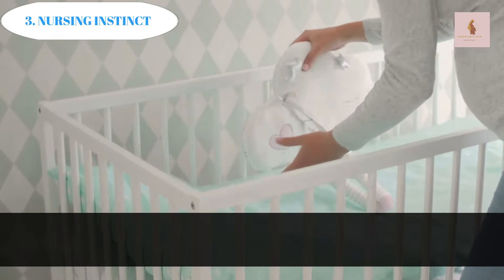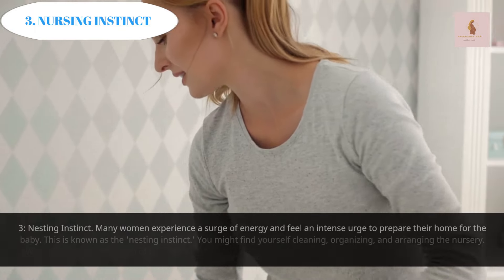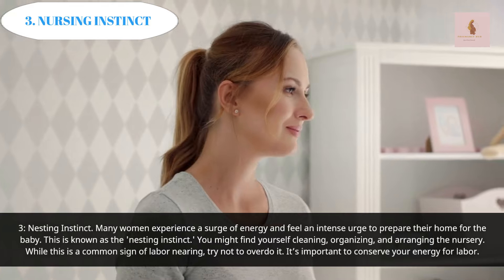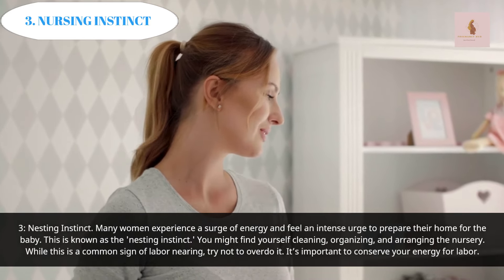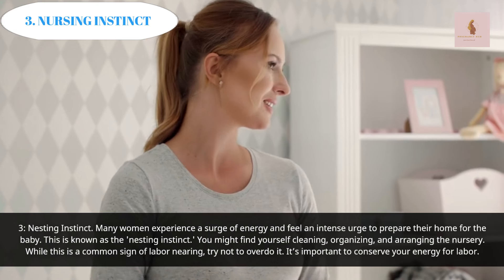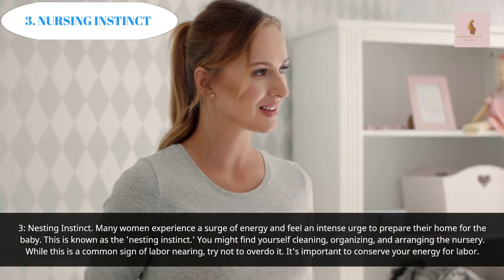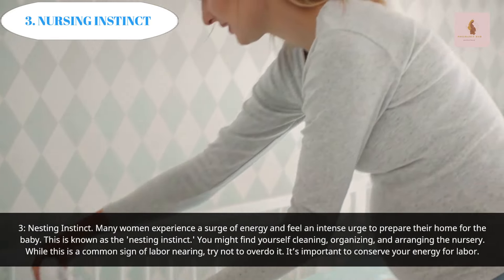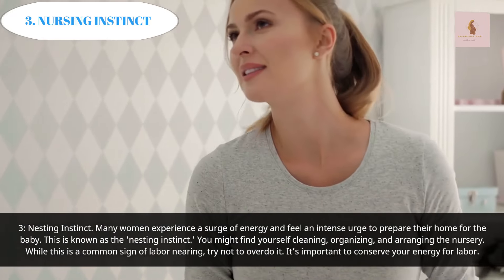Nesting Instinct: Many women experience a surge of energy and feel an intense urge to prepare their home for the baby. This is known as the nesting instinct. You might find yourself cleaning, organizing, and arranging the nursery. While this is a common sign of labor nearing, try not to overdo it — it's important to conserve your energy for labor.